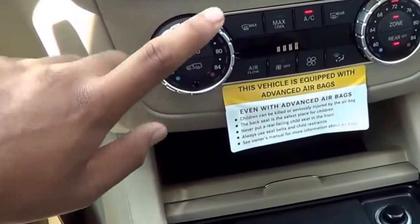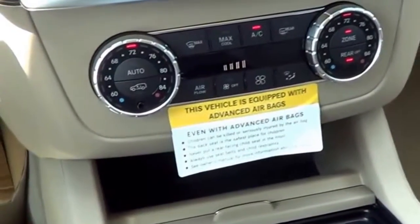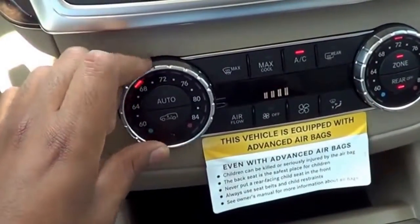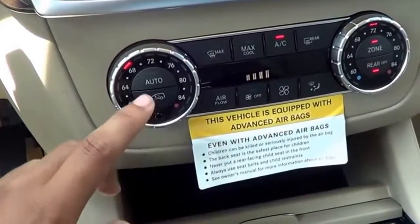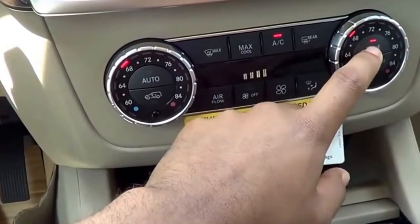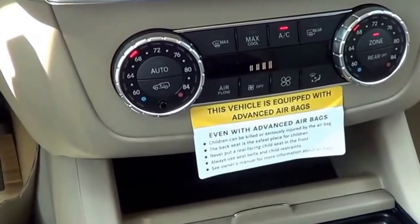You do have tri-zone automatic climate control — dual-zone up front, of course — with different temperature settings and zones. It's actually very ergonomically correct.